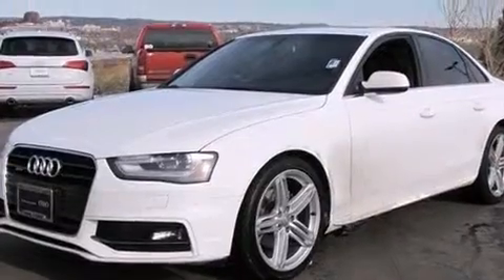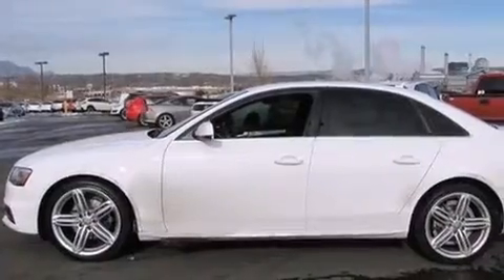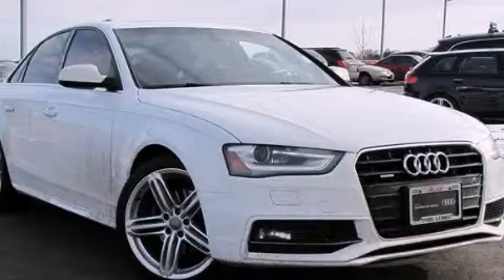With an EPA estimated rating of 31 miles per gallon on the highway, this automobile helps leave money in your pocket where you want it. Stop by today and test drive this automobile for yourself.